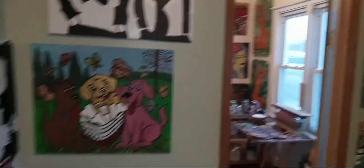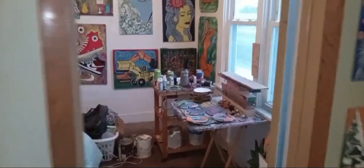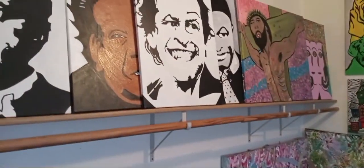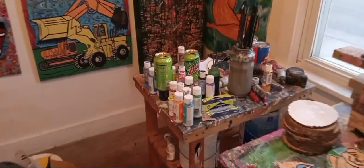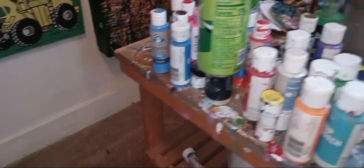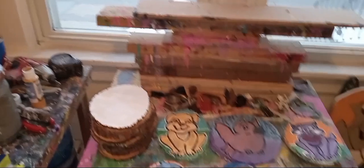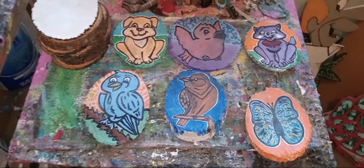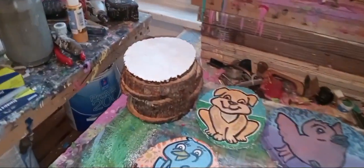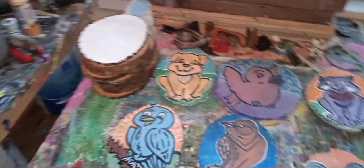I just thought I'd take a second to make a video and show you the progress I made today. I went to the Dollar General today and got a couple new jugs of paint, so I'm happy about that. You've got to have black acrylic paint for outlining. Here's a stack of chunks I've got left, but I'm done for today. I made good progress today.